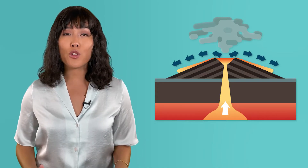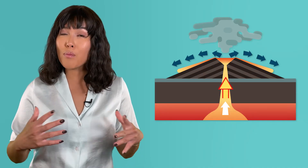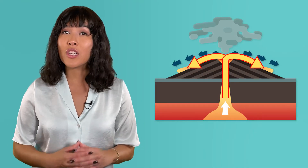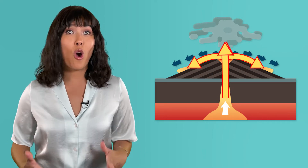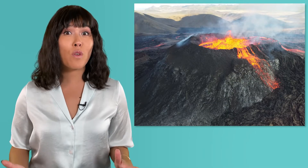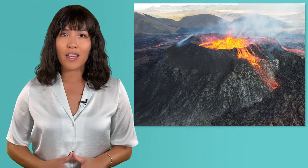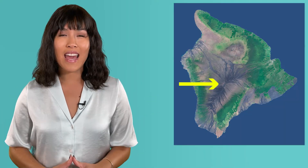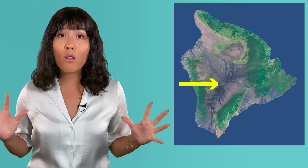The magma that comes from these hot spots is very thin and runny, meaning it doesn't have to explode out of the volcano's vent. Instead, it can gently pour out, then flow down the sides of the volcano. And because of their hot spots, shield volcanoes have large, deep connections to the mantle, so they erupt over and over again. Mauna Loa is so massive because it has erupted about every five years, growing a bit bigger each time. It's so large that it makes up over half of the entire island of Hawaii, and the rest of the island is made up of four other shield volcanoes all joined together.